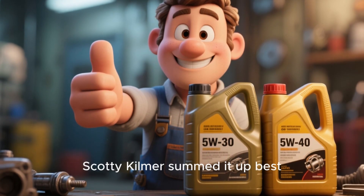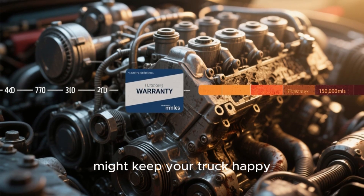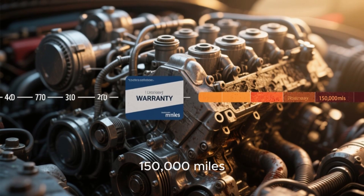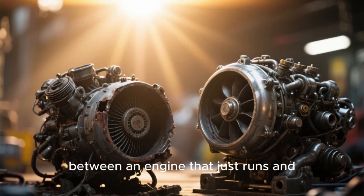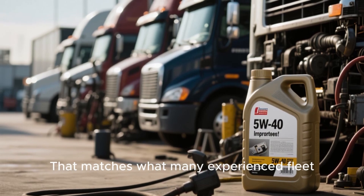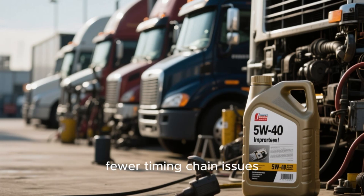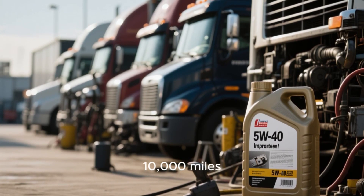Veteran diesel mechanic Scotty Kilmer summed it up best: '5W30 might keep your truck happy for the warranty period, but if you plan to keep it past 150,000 miles, switch to 5W40. It's the difference between an engine that just runs and one that runs forever.' That matches what many experienced fleet technicians say — fewer timing chain issues, less turbo coking, and cleaner oil samples after 10,000 miles.